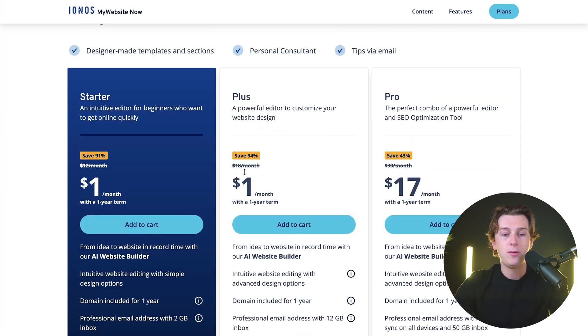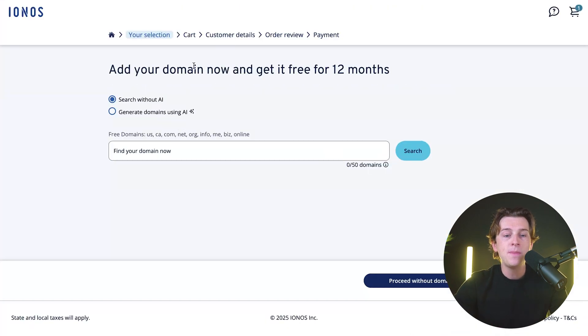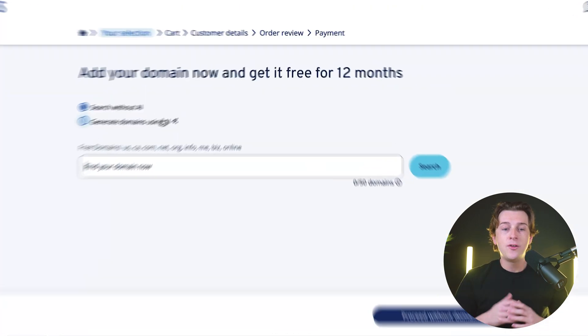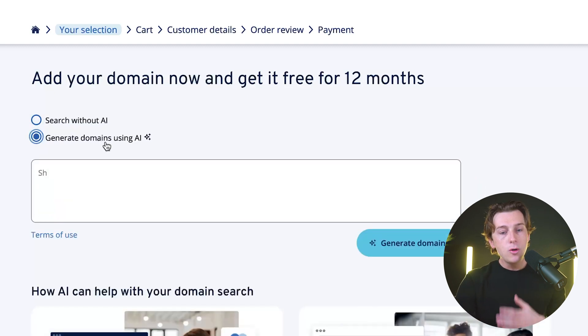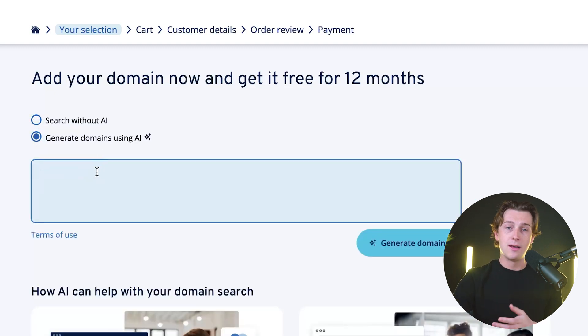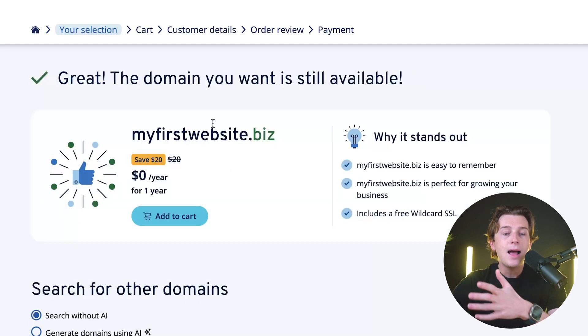Once you've decided which plan you want, you'll simply hit the Add to Cart button, which will take you to your selection page. The first thing they'll ask you to do is add a domain. You can do this for free for your first 12 months, which is really helpful if you don't have any existing domains. You can either search without AI or use AI to find a domain that works for you. We'll go ahead and search without AI and type in a domain.